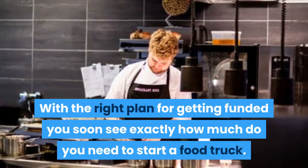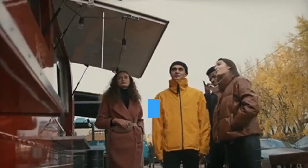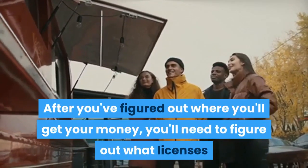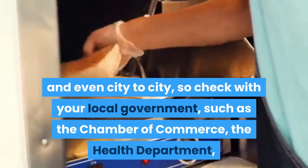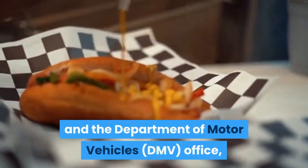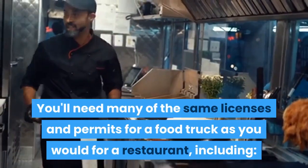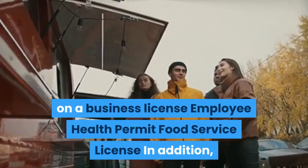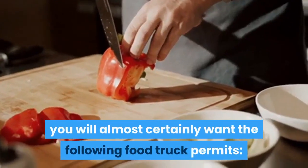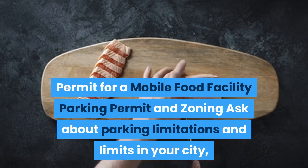Step five: obtain food truck permits and licenses. After you've figured out where you'll get your money, you'll need to figure out what licenses you'll need to start a food truck. Permits and licenses differ from state to state and city to city, so check with your local government — such as the chamber of commerce, the health department, and the DMV — to find out what they require. You'll need many of the same licenses and permits as a restaurant, including an employer identification number, a business license, employee health permit, and a food service license.